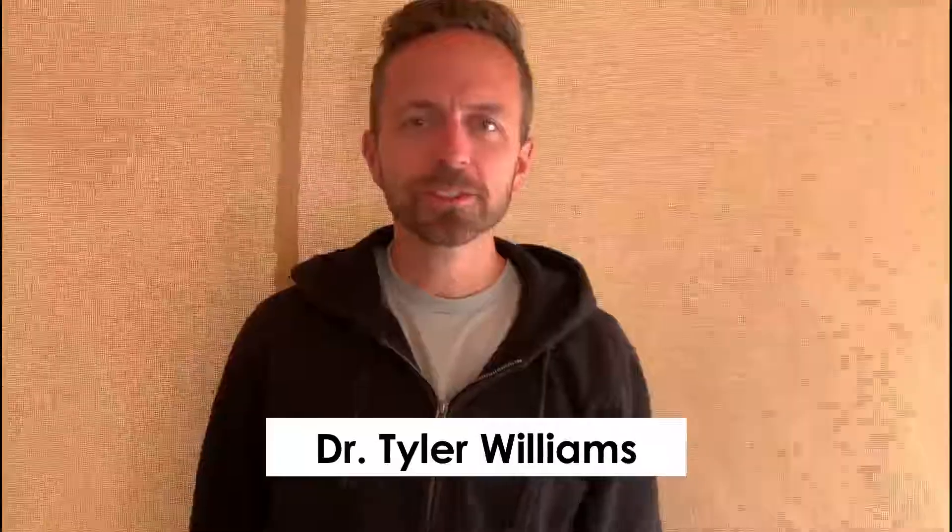Hey, this is Tyler Williams, founder and dentist at Pinecrest Dental, and I want to tell you about teledentistry Utah. I'm here in beautiful Bryce Canyon, Utah, in this tent with my family — great time — but you could be anywhere in the state, out of the state, or even out of the country.